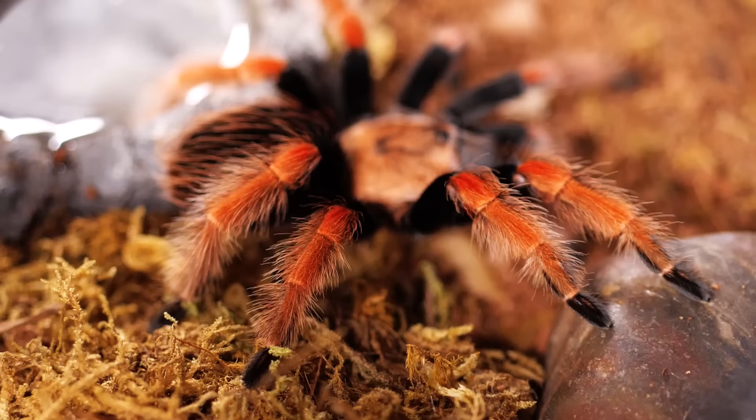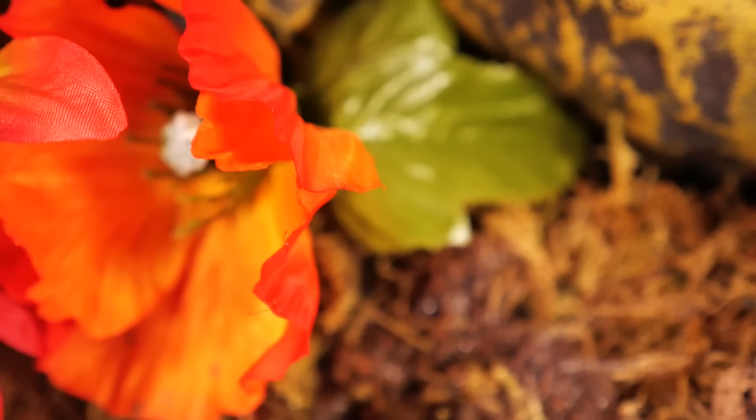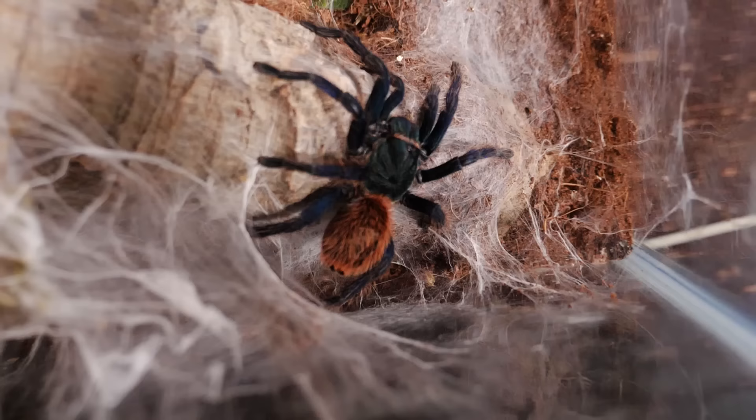Today we're going to be talking about what I think are the top 10 display tarantulas in the hobby. By a display tarantula, I mean a tarantula that is beautiful and stays out in the open a whole lot — one that spends most of its time out of its hide, set prominently in your house so you can almost guarantee it will be out and impressing people.